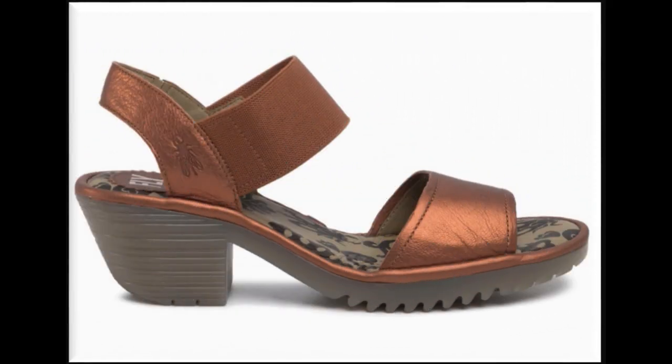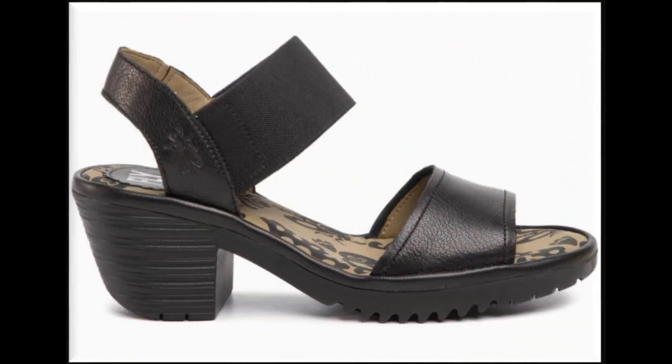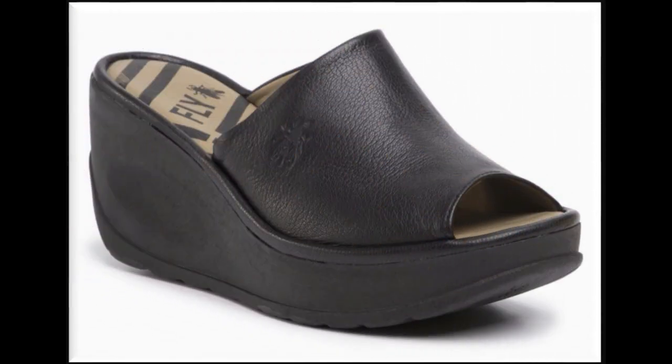Double strip slingback design is one of the best designs for this summer 2020. White cross straps slingback design is also very comfortable and beautiful — best for all ages of ladies, as all these designs are very popular for ladies of all age groups.